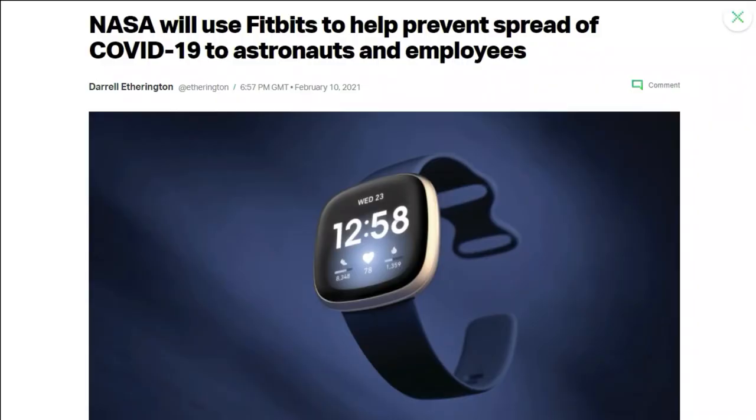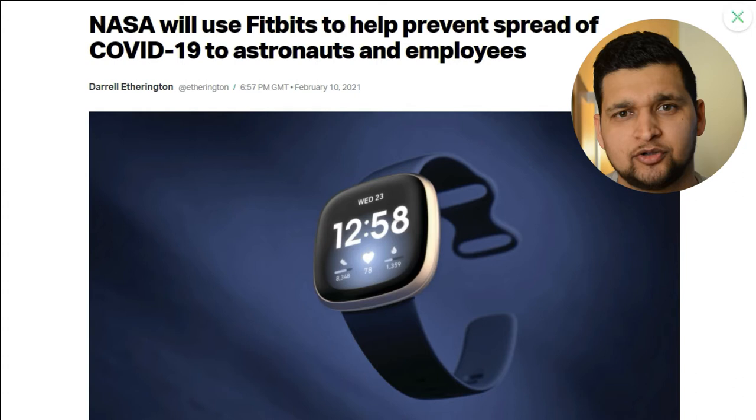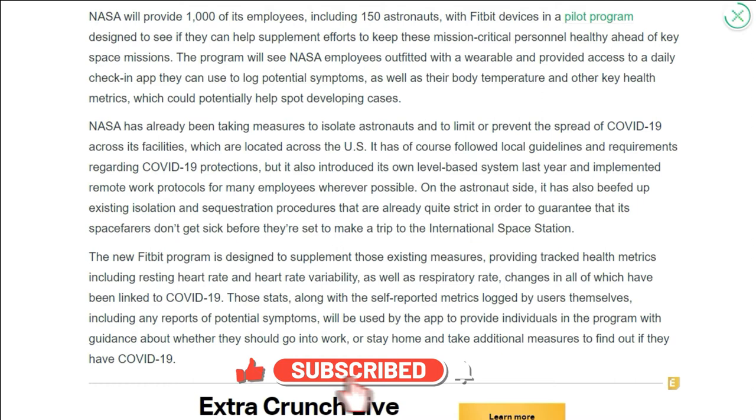The next update is from NASA — they will use Fitbits to help prevent the spread of COVID-19 to astronauts and employees. NASA is offering a Fitbit device and Fitbit's Ready to Work solution to help employees performing mission-critical work and to provide more information about going on-site during the COVID-19 pandemic.